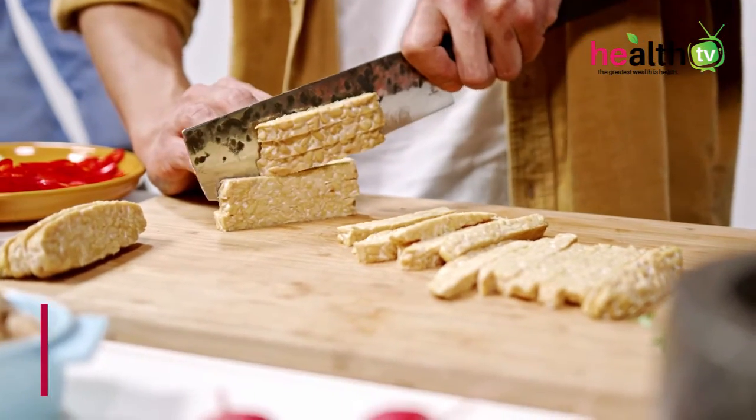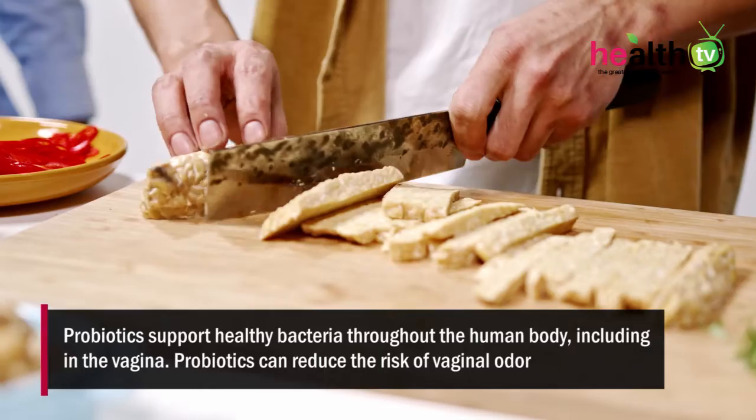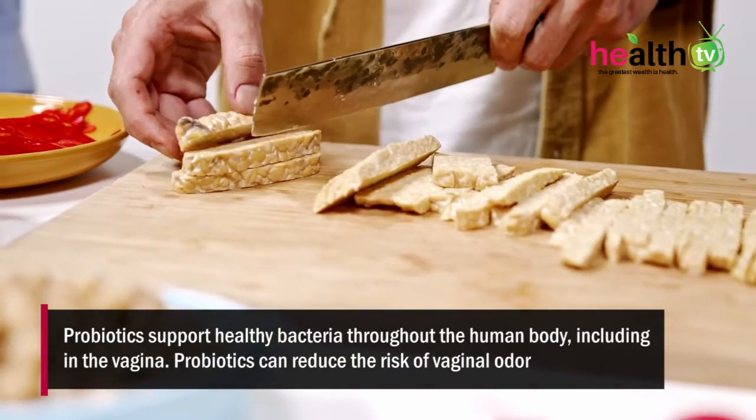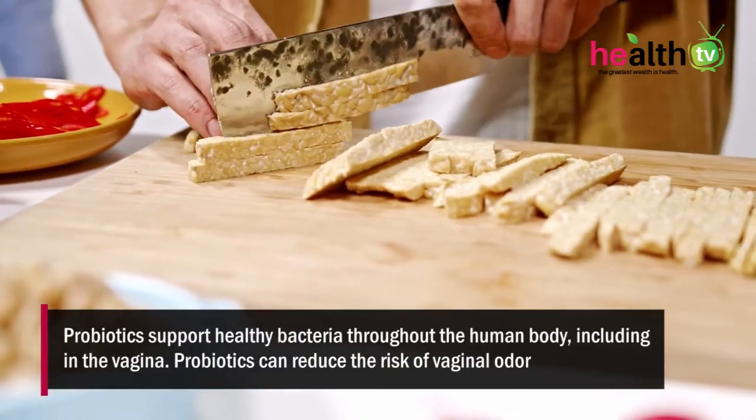Consume probiotics. Probiotics support healthy bacteria throughout the human body, including in the vagina. Probiotics can reduce the risk of vaginal odor as they help restore the vagina's normal pH.